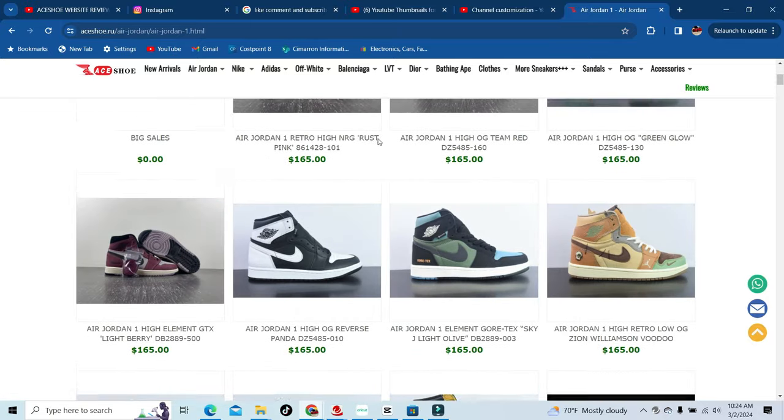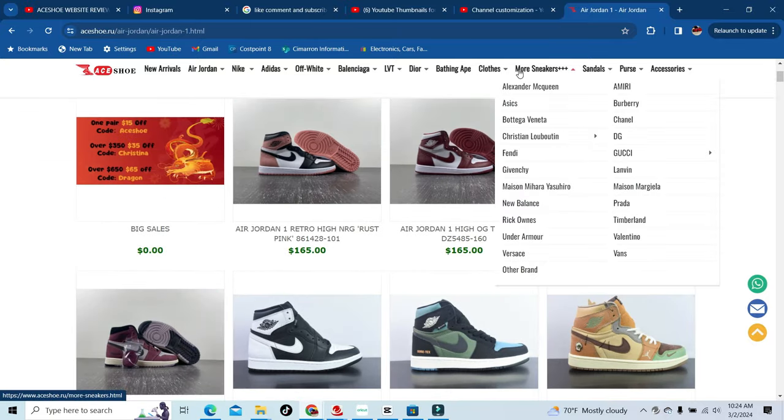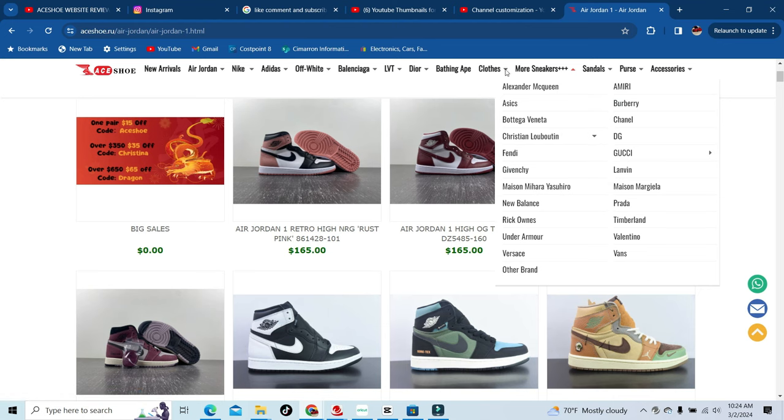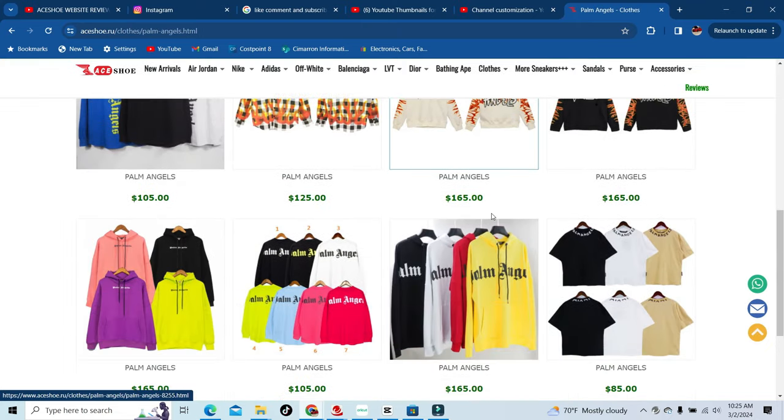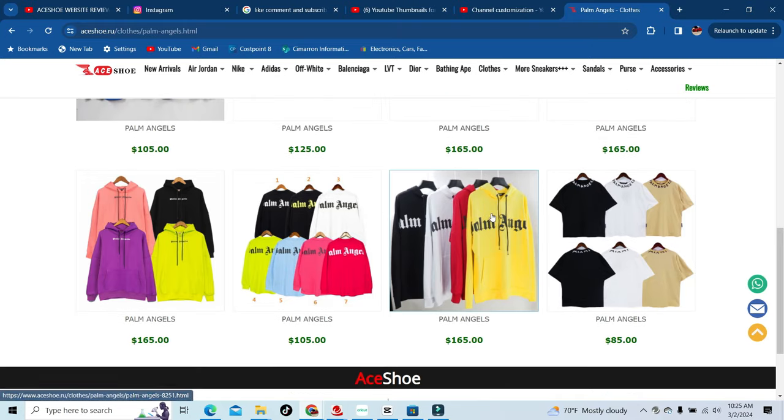For those of you that like all designers, they have every designer you can choose from — Gucci, Fendi, DiAVinci, Prada, Versace, and so on. Just check out the link under more sneakers. Plus, they also have clothes: Miri, Balenciaga, Palm Angels.